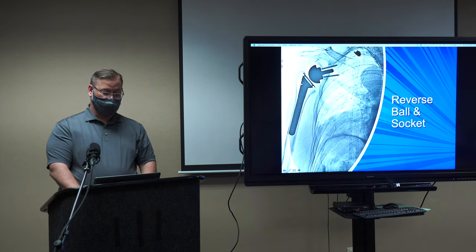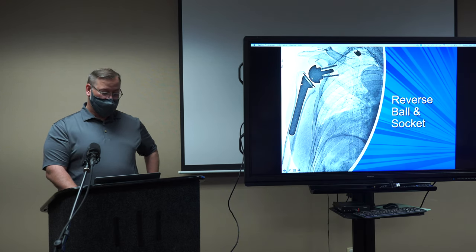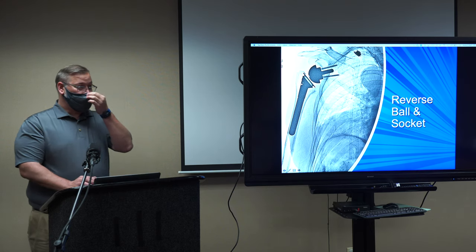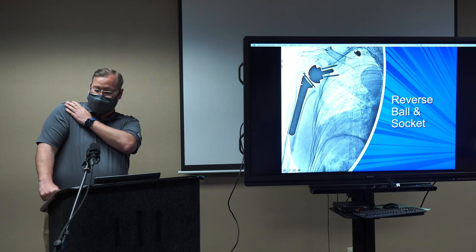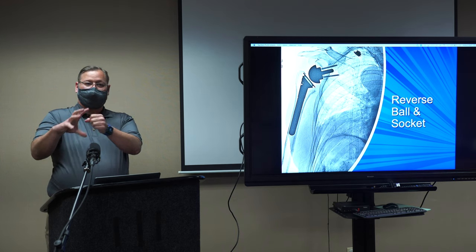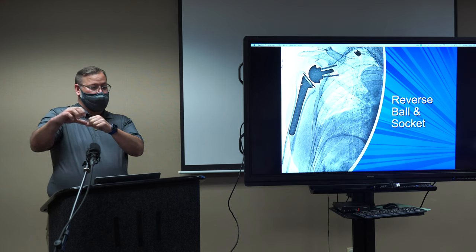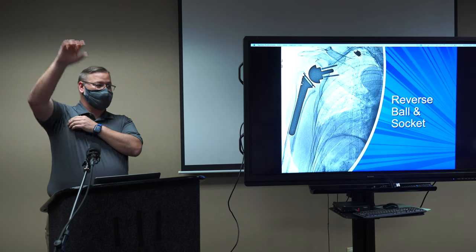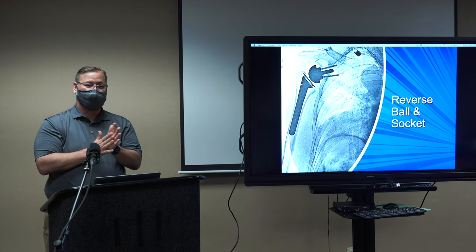For an irreparable rotator cuff tear, there are arthroplasty options. This is a reverse shoulder replacement — it's called 'reverse' because you put the ball on the socket side and the socket on the ball side. Normally your deltoid lifts your arm up and the rotator cuff keeps it centered. If the rotator cuff isn't working, you can't do this. But with the reverse anatomy, this ball makes up for not having a rotator cuff — the socket engages and does what the rotator cuff was doing, so your deltoid can lift your arm up again.